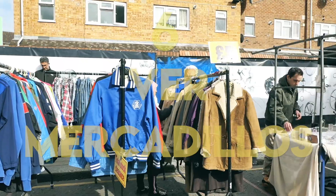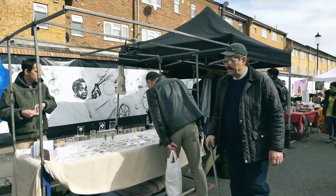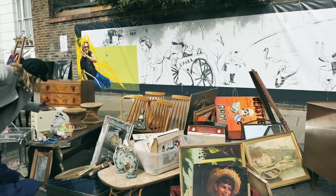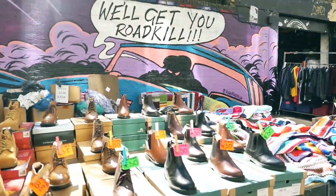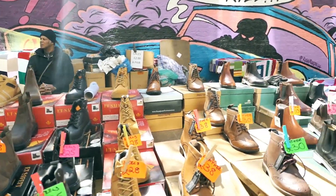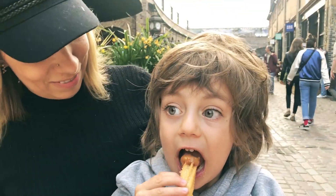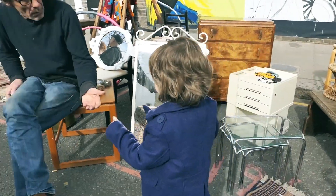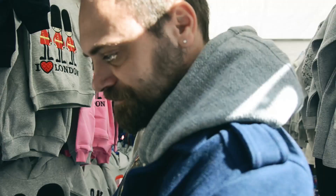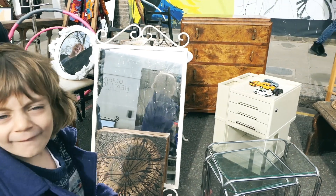A una ciudad como Londres no le podían faltar grandes, y algunos no tan grandes, mercadillos donde ir a pasar algún día de compras y encontrar algunos chollos. Según mi experiencia, puedo asegurar que algunos de los productos que encontrarás son auténticamente exóticos y curiosos. En esta ciudad cosmopolita y multicultural puedes encontrar varios mercados de referencia donde encontrar de todo: antigüedades, comida de diferentes partes del mundo, flores, objetos vintage y algunas curiosas ropas. A los niños les encantará hurgar por ahí.